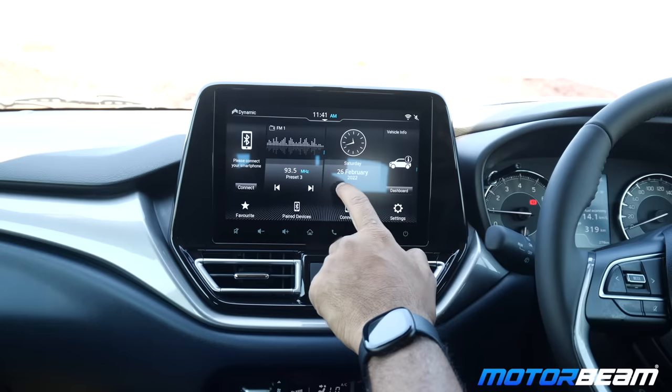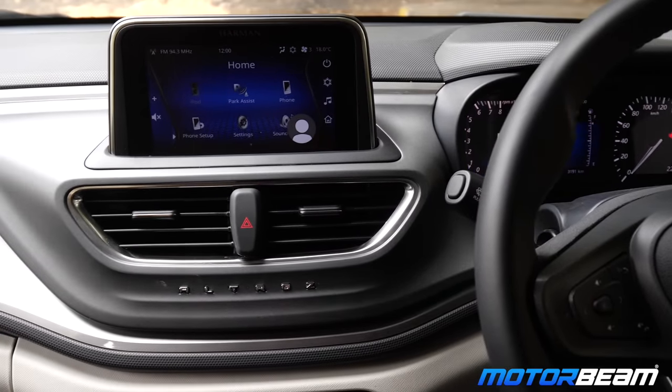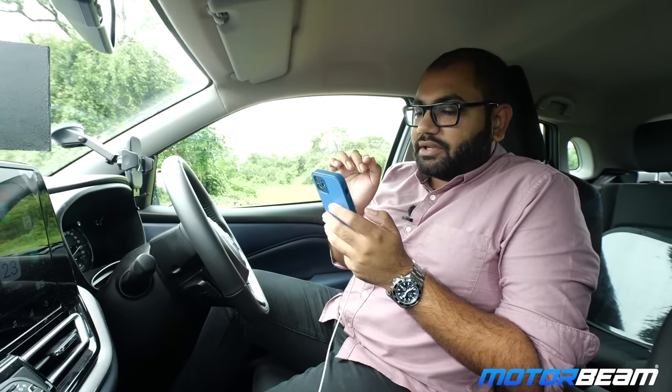The Maruti Baleno gets a 9-inch screen compared to the 7-inch screen of the Tata Ultras. On the Ultras you get 4 speakers and 4 tweeters, while on the Baleno you get 4 speakers and 2 tweeters from Arkamys. The same track was played in both cars to compare sound quality.